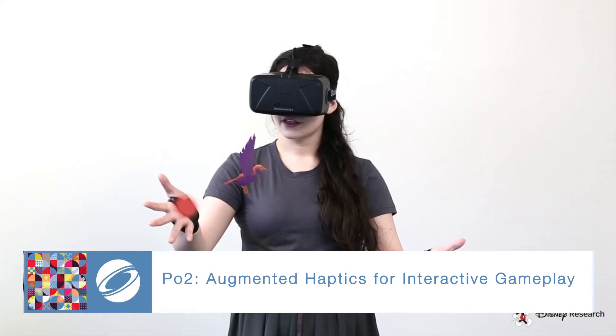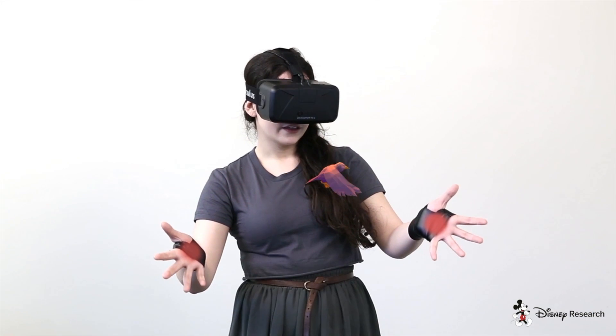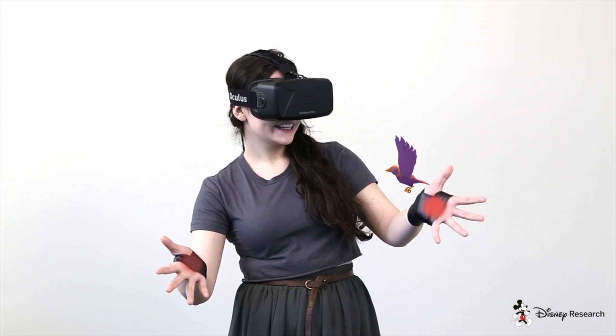This project augments user gestures in gameplay with dynamic haptic feedback on and across hands.